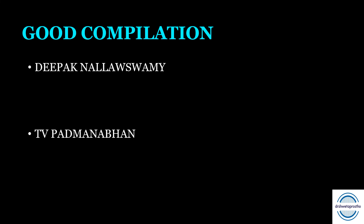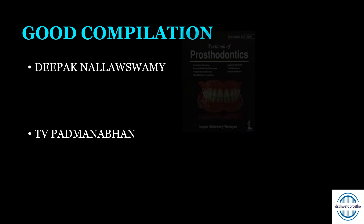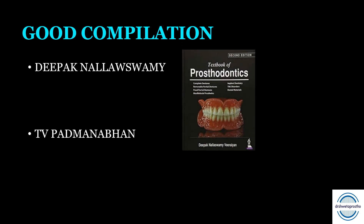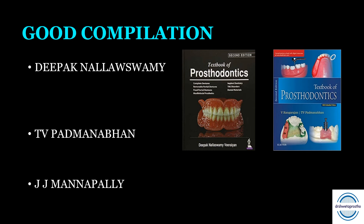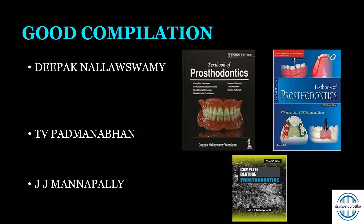If you are searching for good Indian books, Deepak Nallaswamy and the book by T.B. Padmanabhan are both very good compilations and ready reckoners for the exam. For complete dentures specifically, a book by Manapalli is a very good recommendation.